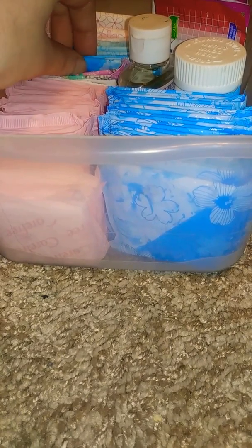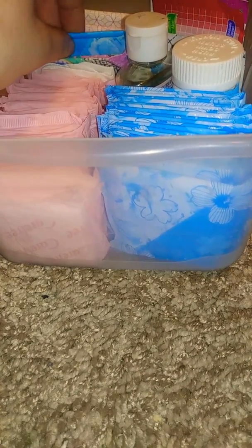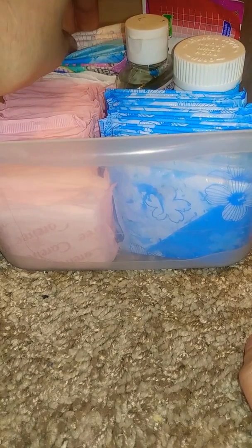So first up, in this container I have some Carefree original fresh panty liners. Then I have two Always daily liners, the unwrapped ones. Then two U by Kotex panty liners. Then a few more Always daily panty liners, and then Always fresh active panty liners. Then hair-free body shape minted fresh panty liners, and then Always daily panty liners.